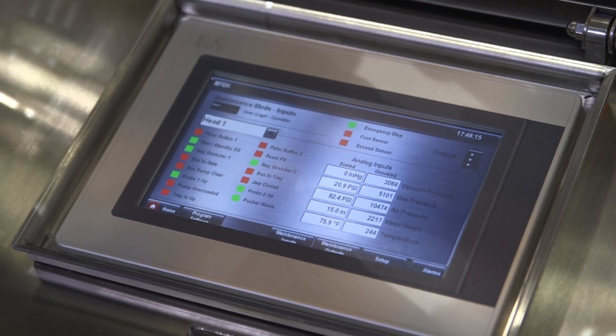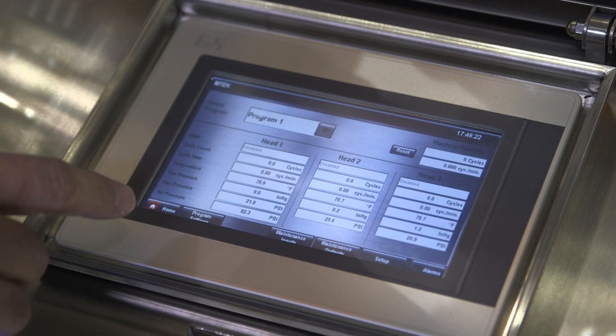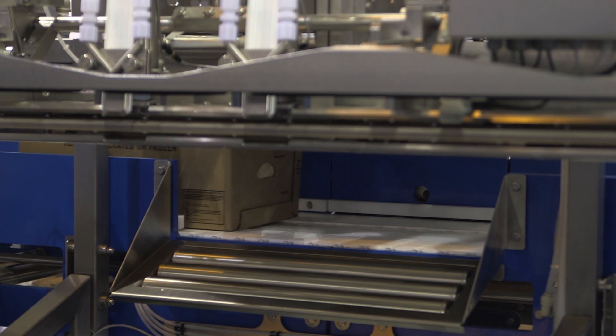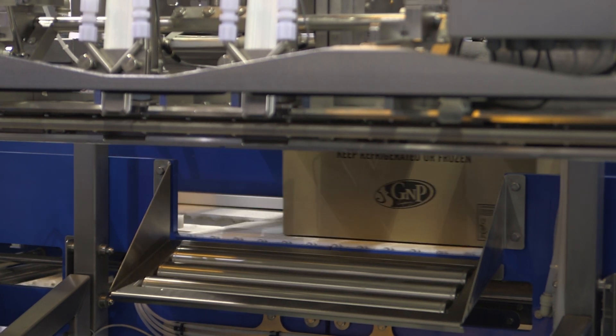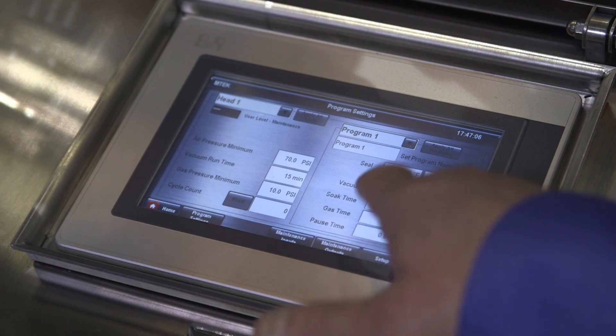One of the key features of the latest machine behind me, the HSP, is the B&R controls. We use B&R exclusively at M-TEC now. B&R not only has shown that they have reliability, but a price performance point that really can't be matched and delivers value to our customers.